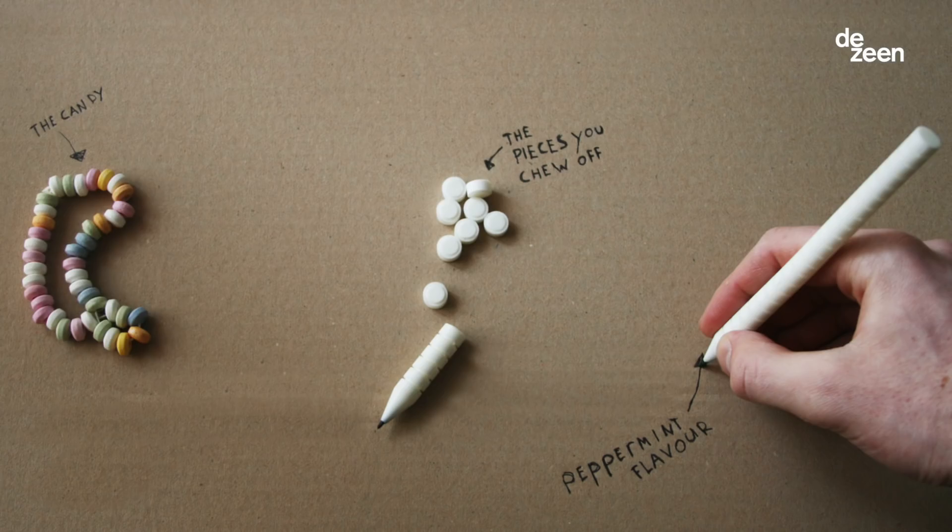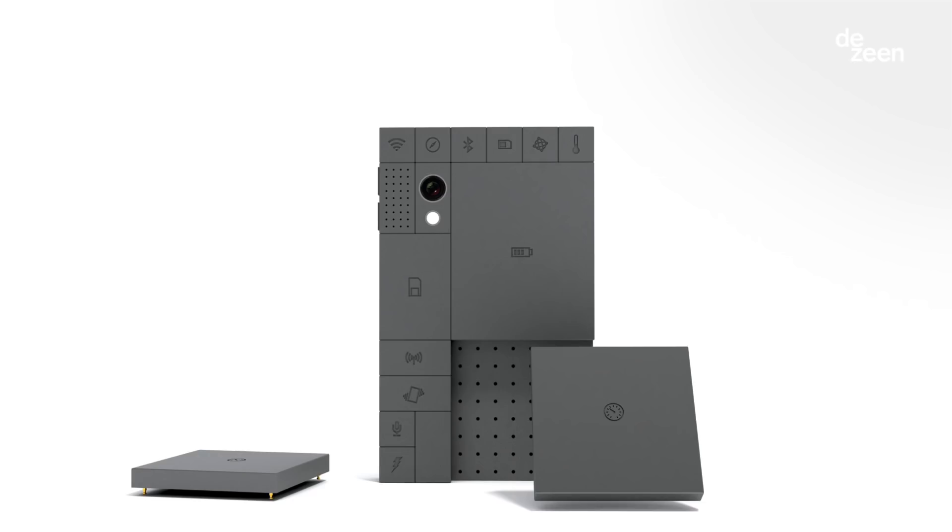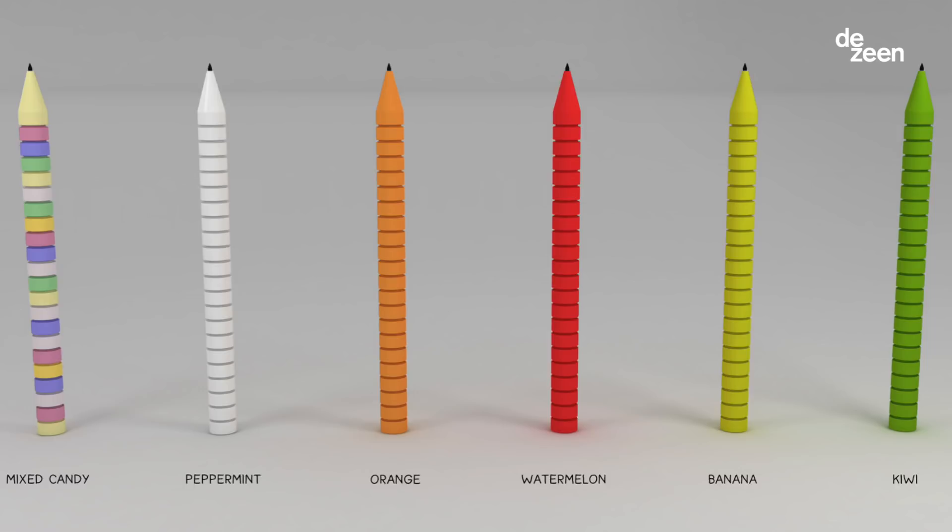We've got three fantastic speakers. Dave Hackens is an industrial designer. My name is Dave and I have a few examples of the work I usually do related to this topic. I started being interested in waste when I studied and I made this pen — usually if you have a pen you only need the ink and the rest you throw away. So I figured, what if you make a pen that you can eat so you don't have any waste? I put this on my website but it didn't really do anything because it was just a student project.